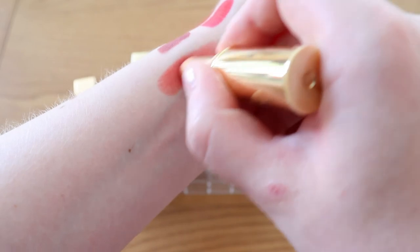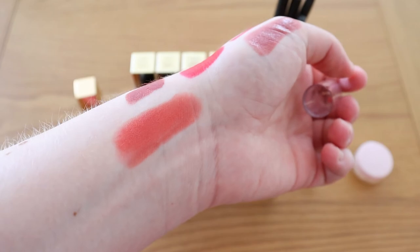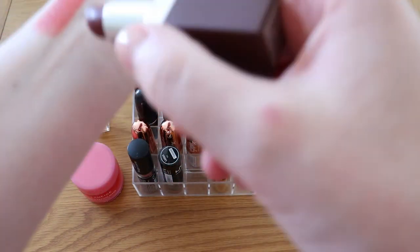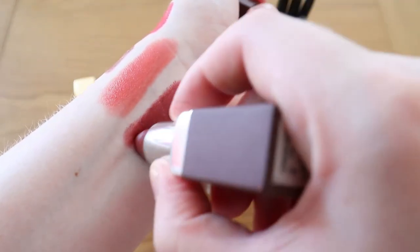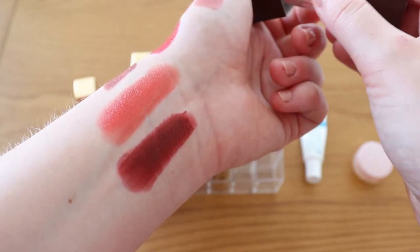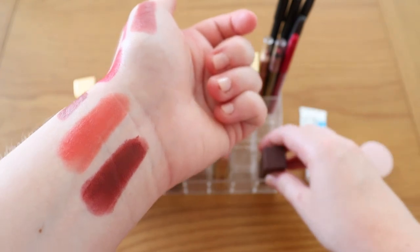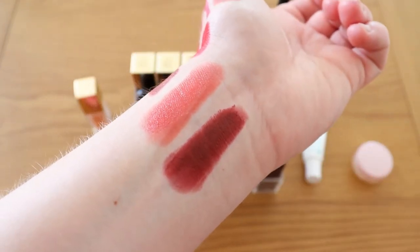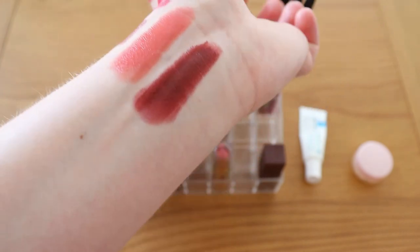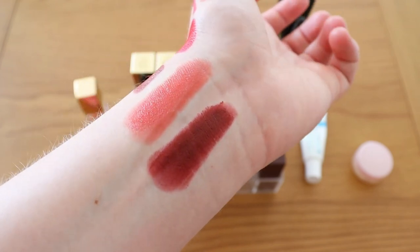There's also a Max Factor one — my vibrant coral summery shade. Then for autumn when I want something more vampy, there's Entwined by Clinique — my perfect berry shade. It's from their Even Better Foundation matching system where they match you to three lipsticks. The two lighter pinks I was matched to I used up super quickly as everyday shades, but I don't tend to wear darker shades as often, which is why this one has stuck around — but it is beautiful and really suits me.